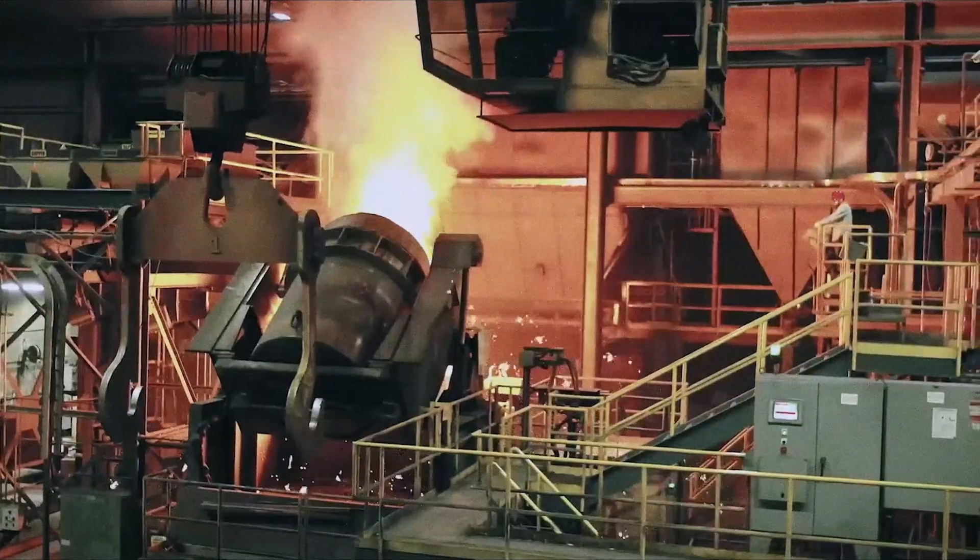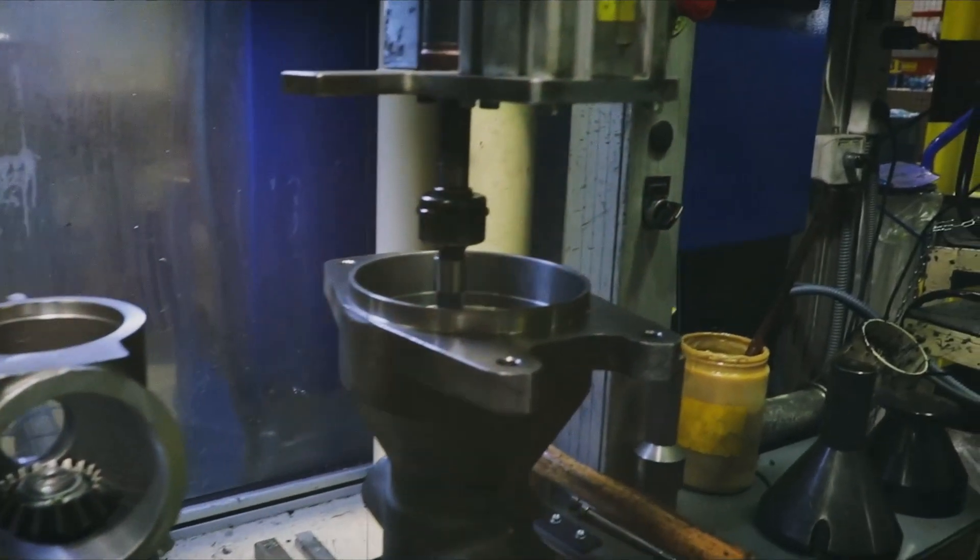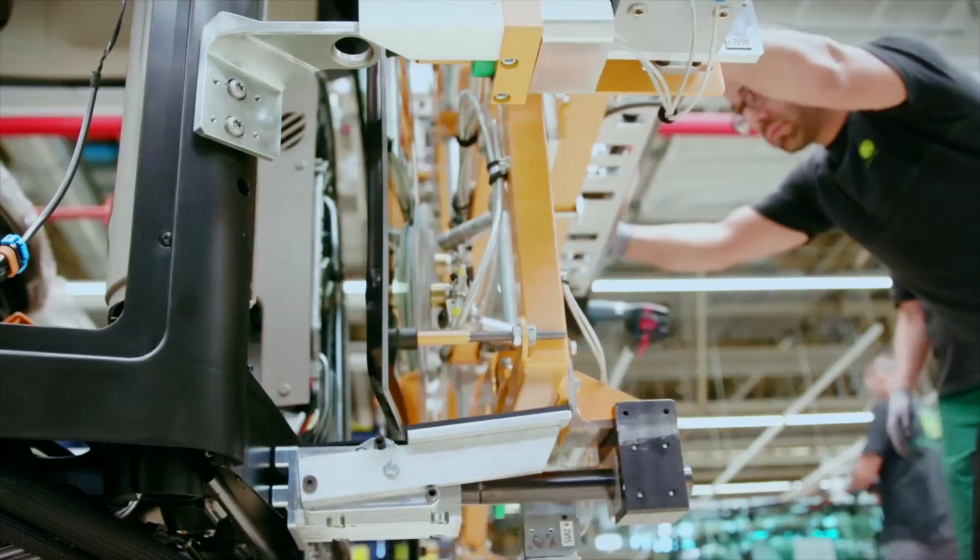Power systems in the United States build the engines, and in Getafe, Spain, we engineer the transmission systems. Cabs are from Bruxelles near Mannheim. Everything comes together here in Zweibrücken, Germany.